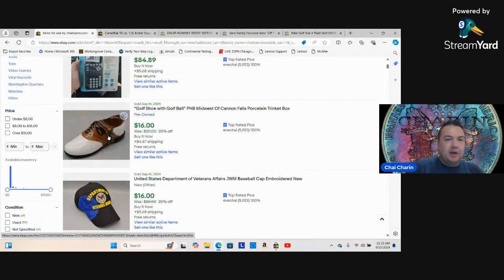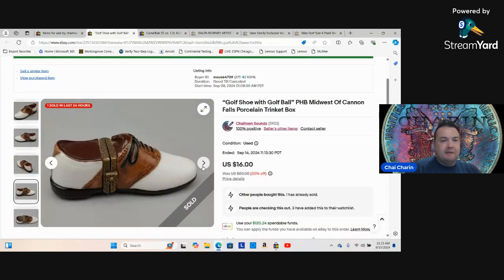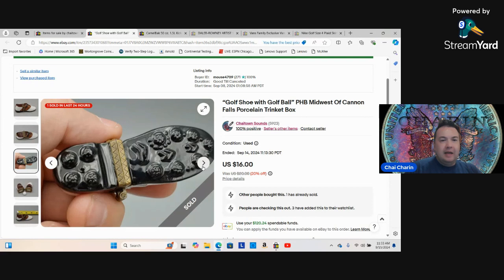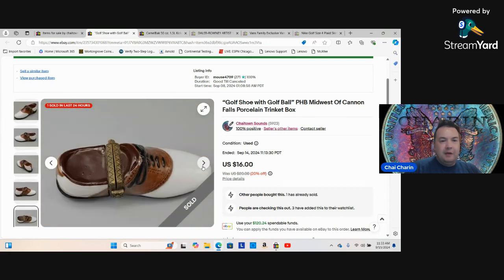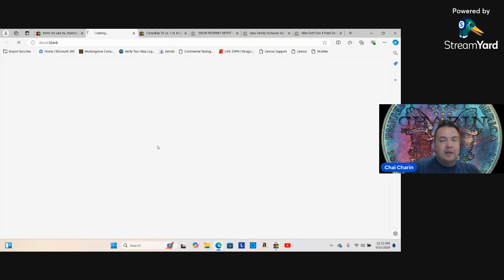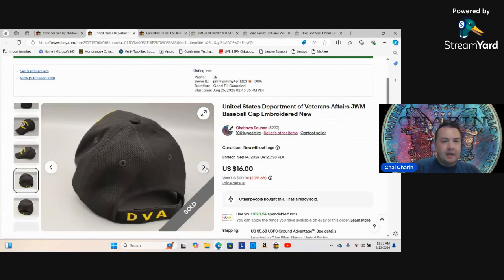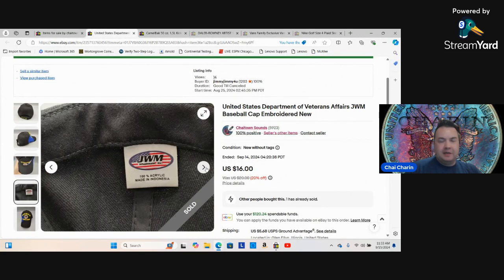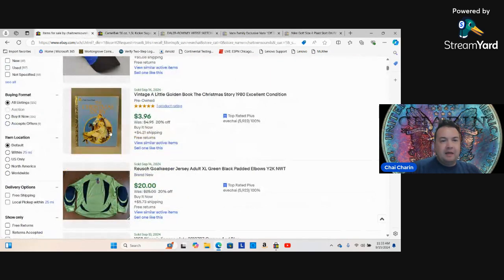The golf shoe with the golf ball inside sold — made by Midwest of Cannon Falls, very tiny, picked it up for a dollar. I also sold the golf cart, which I'll show further down. Here's a hat I picked up for a couple bucks from an estate sale — excellently embroidered, happy to make ten dollars profit on that.